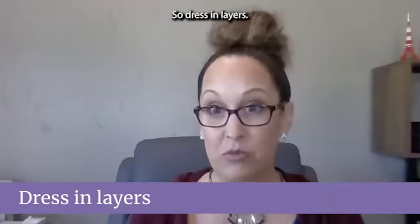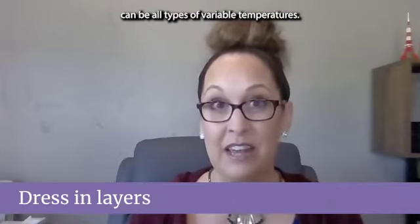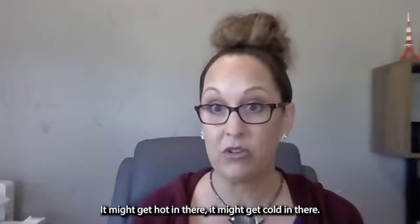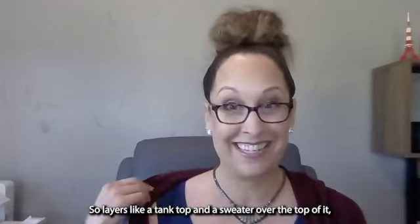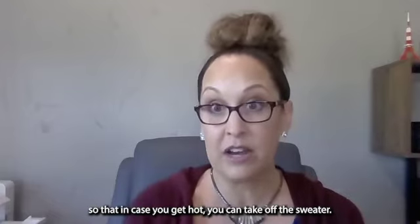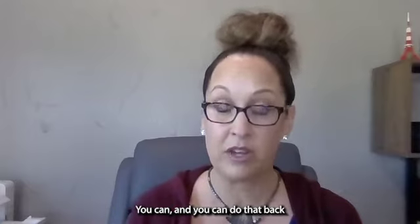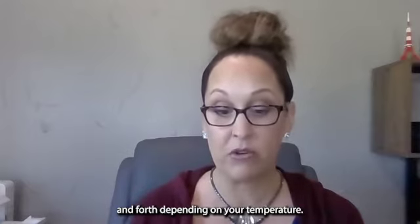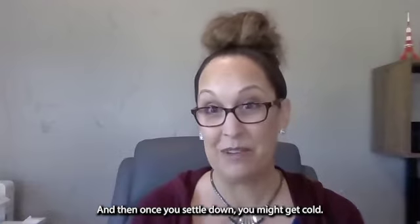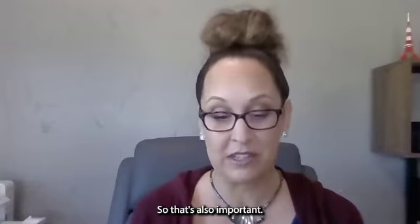Dress in layers. Why? Because testing centers can have variable temperatures — it might get hot, it might get cold. Wear something like a tank top with a sweater over it so if you get hot you can take off the sweater, and if you get cold you can put it back on. Also, if you get anxious you might start to sweat, and once you settle down you might get cold, so layering is important.